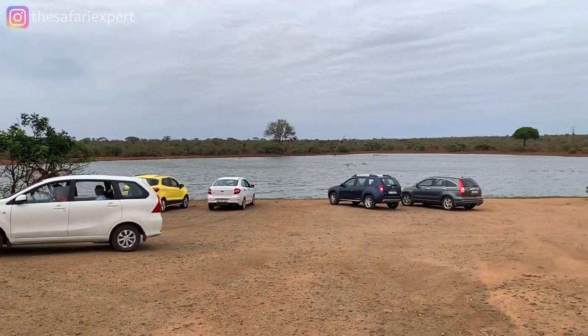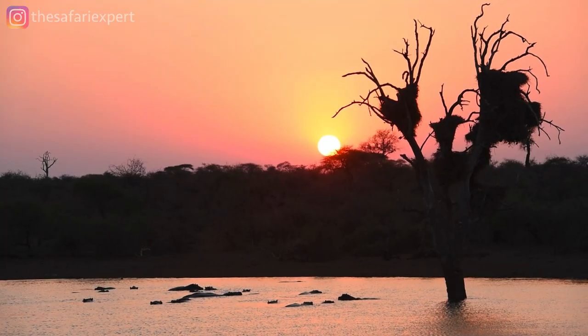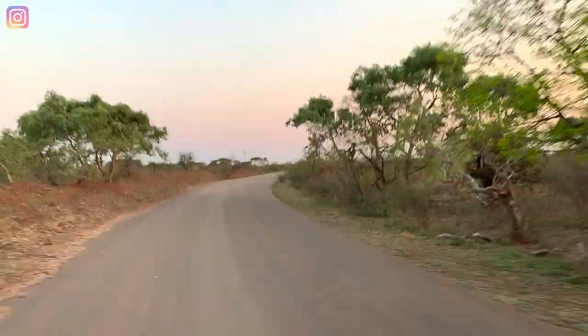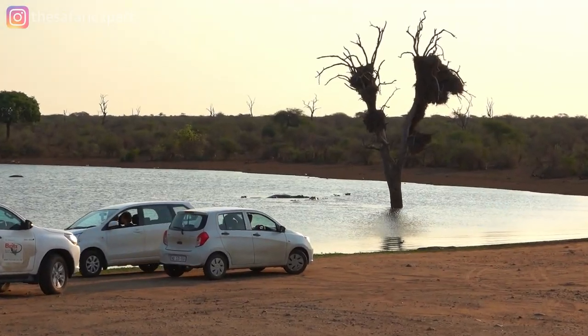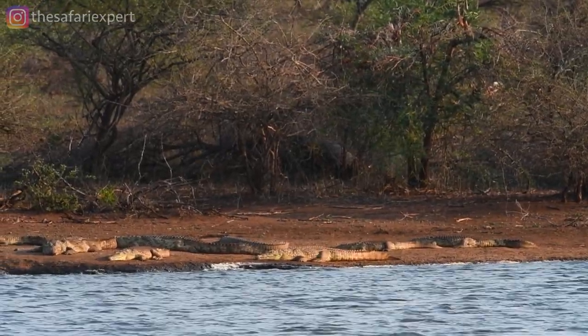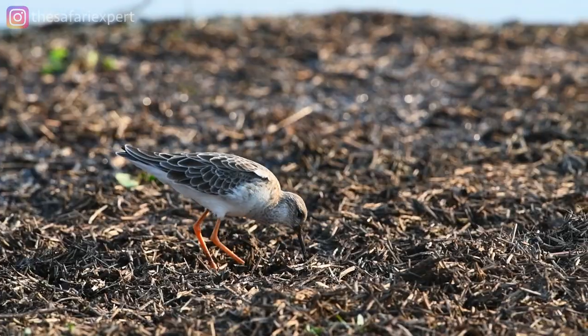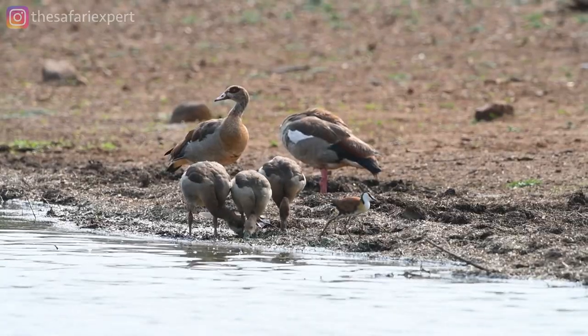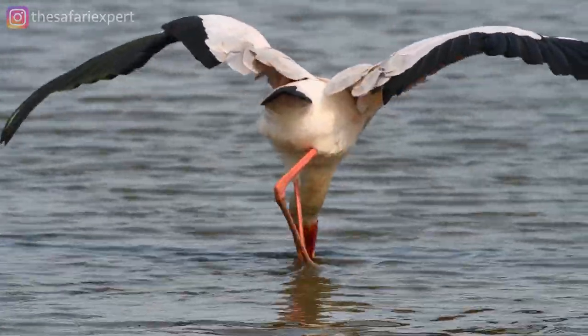I always try to leave at least 20 minutes to park at Sunset Dam, just northwest of camp, to watch the sunset. Because it's literally a minute's drive from camp, you never have to rush back. You can park here any time of day and chances are you'll see something awesome — resident Nile crocodiles basking in the sun, hippos giving lifts to surfing grey herons, and a long list of other birds fishing in the shallows. You might even see big game come down to drink.